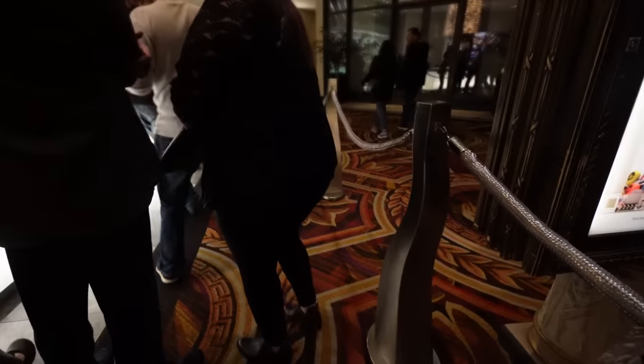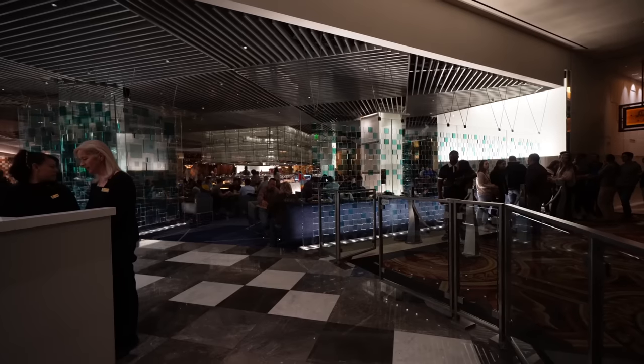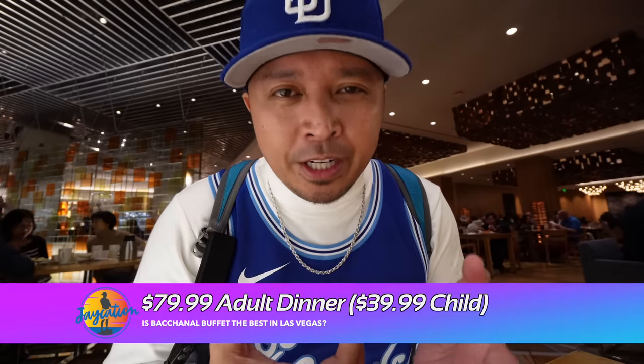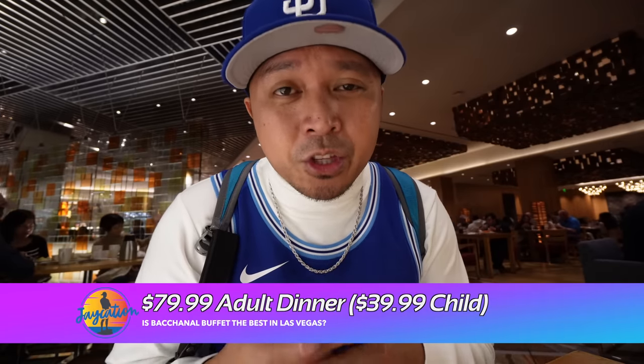There's a 90-minute limit here. It's $79.99 now, and for $79.99 I am using the full 90 minutes and going to town. It's $79.99 for dinner for adults and $39.99 for kids. When they do have lunch or breakfast — Friday to Sunday — it's $64.99, and I think $29.99 for kids. I paid more for this buffet than I did for my one-night room stay here at Caesars Palace. Let's go to town and let me give you a tour of the buffet itself.